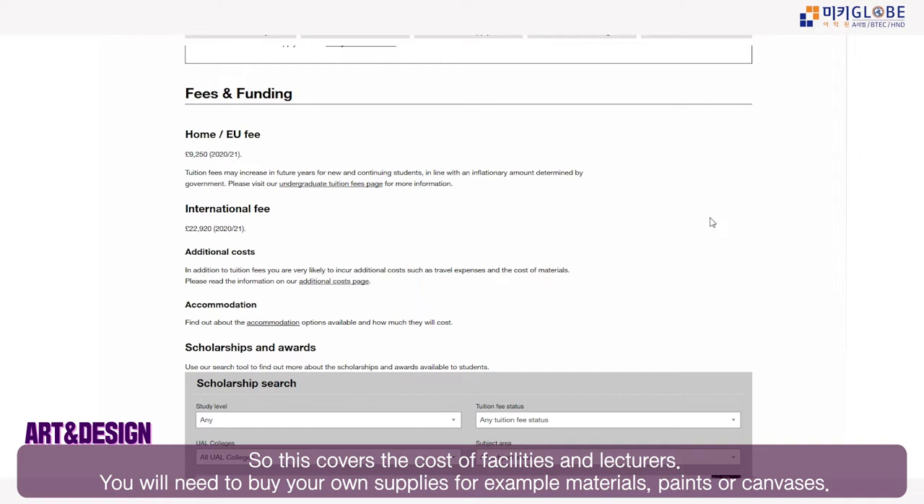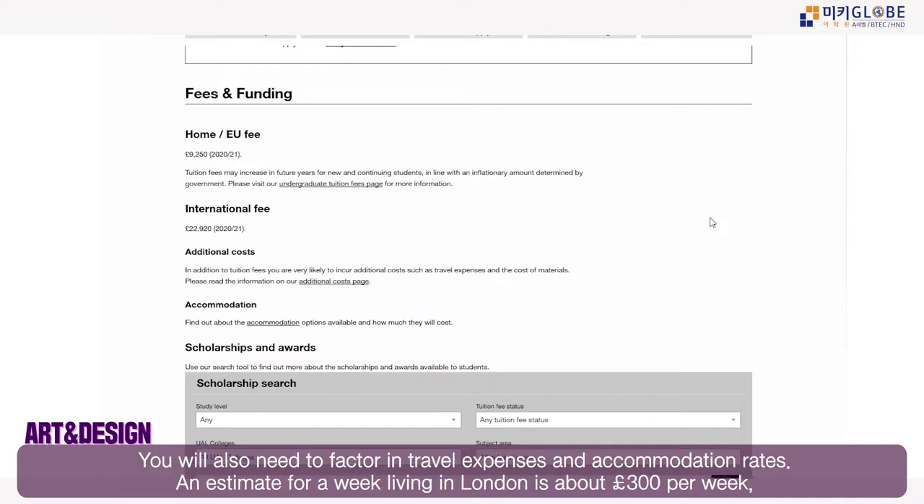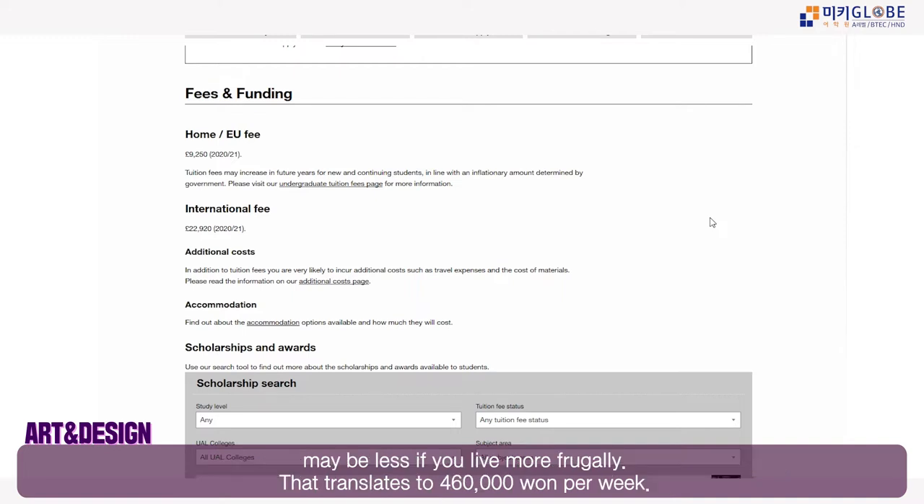Fees cover the cost of facilities and lectures, but you will need to buy your own supplies such as pencils, paints, canvases, and materials. You also need to factor in travel expenses and accommodation. The typical weekly living cost in London is about £300 per week, or a little less if you live more frugally.